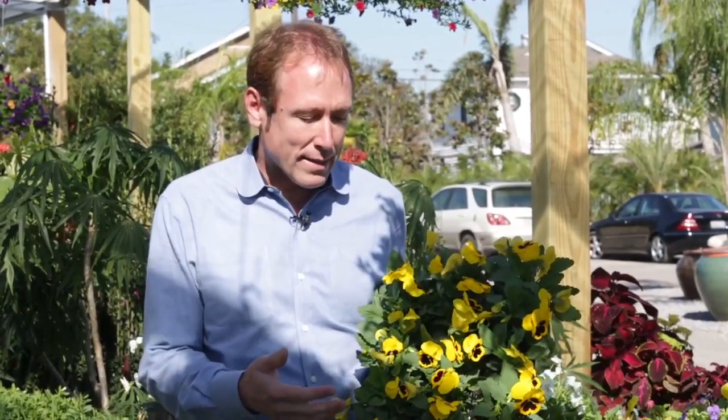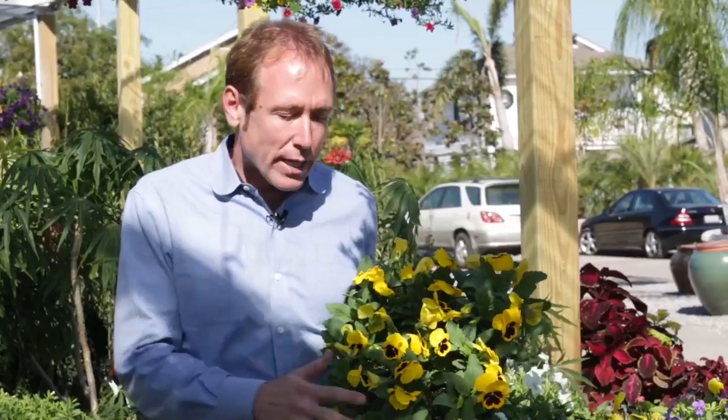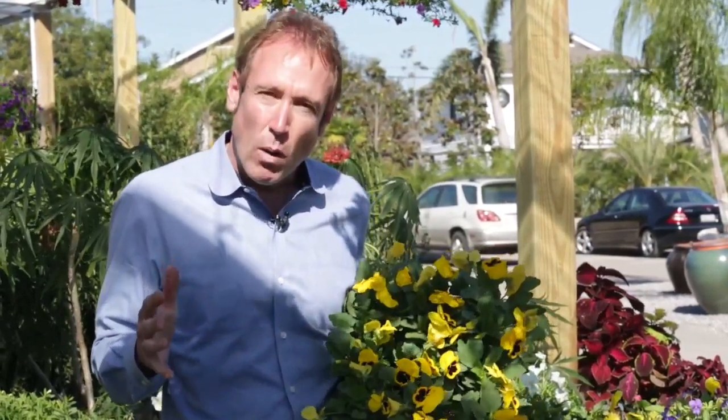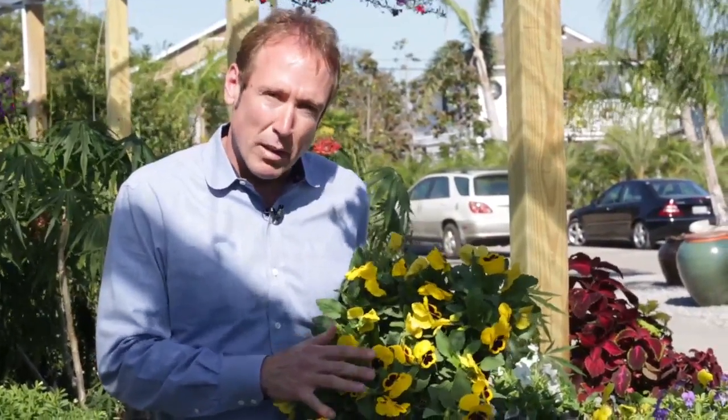Now here we are with some beautiful pansies. Pansies planted this time of year will last all the way until April, sometimes even May. So you can get some really good mileage off of this. Pansies can take some really cold weather. The last couple of winters in New Orleans we've been having some nice cold weather, so this is definitely a long mileage plant.